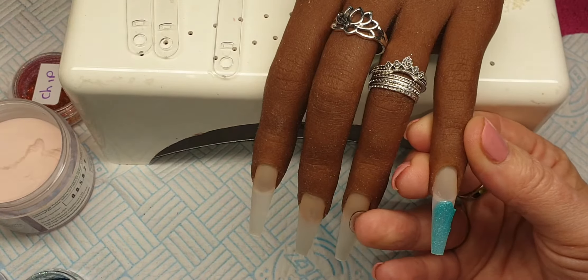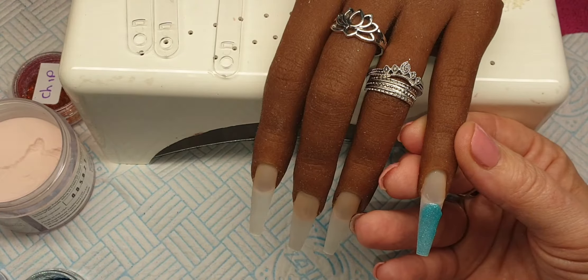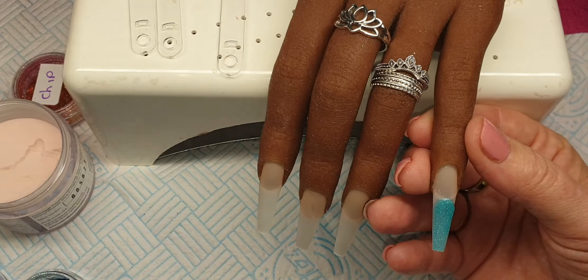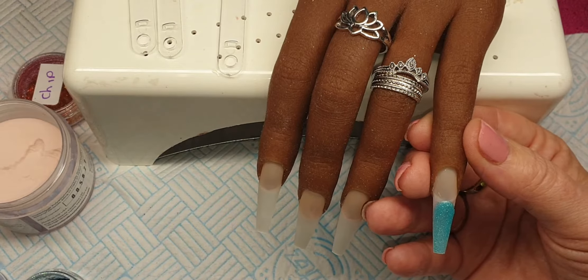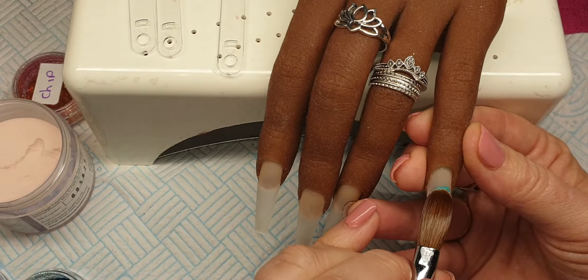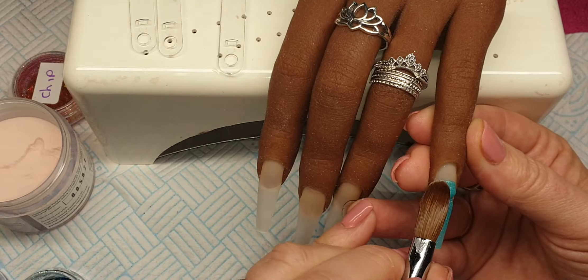Let me just find out what it's called. It's called Ice Lush and it's from Glitter Planet. It's gorgeous, absolutely stunning colour. So I'm just going to do a full nail of this.